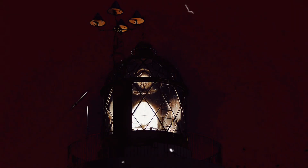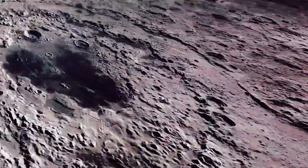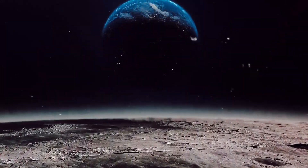Ground Control, the unsung heroes of this mission, vigilantly monitor every aspect. They are the eyes and ears of the astronauts, their lifeline to Earth, their guiding beacon in the infinite expanse of space. Through a complex maze of data, ground control navigates the spacecraft through the Earth's atmosphere, ensuring a successful launch and the correct trajectory towards the moon. It's a tense, nerve-wracking process, but one that is crucial to the success of the mission.